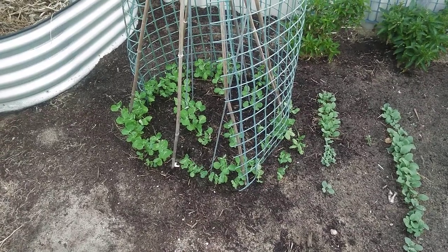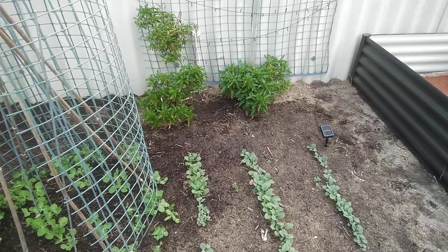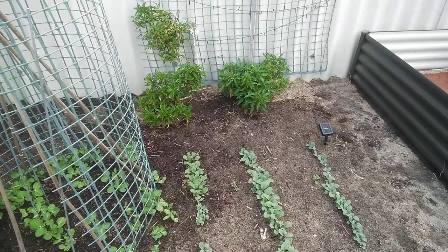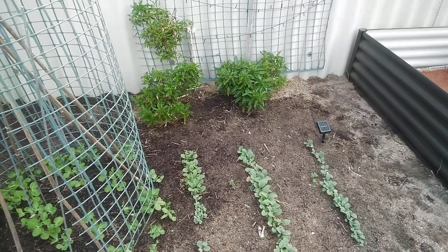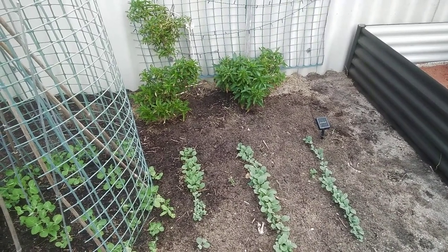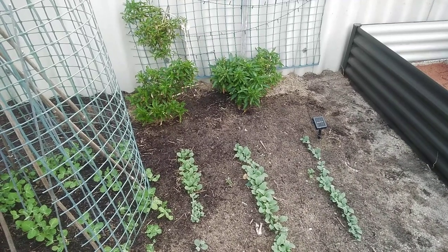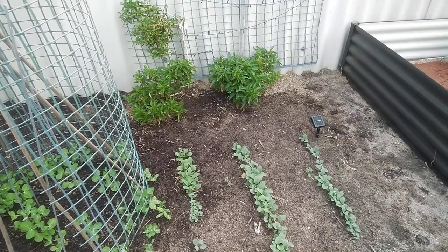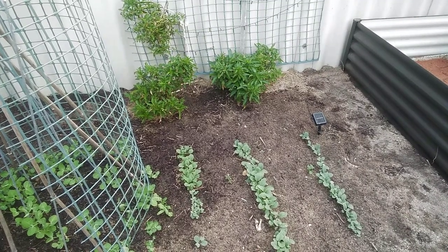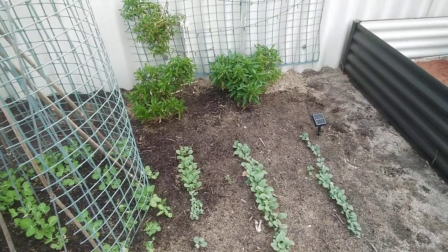And at the back there on that trellis is a pepino, which is a fruit — I think it's a South American fruit. It's a similar shape to a passion fruit but the inside is similar to a rock melon, apparently. It's got a few little flower buds on it so we're hoping we get some fruit off that.